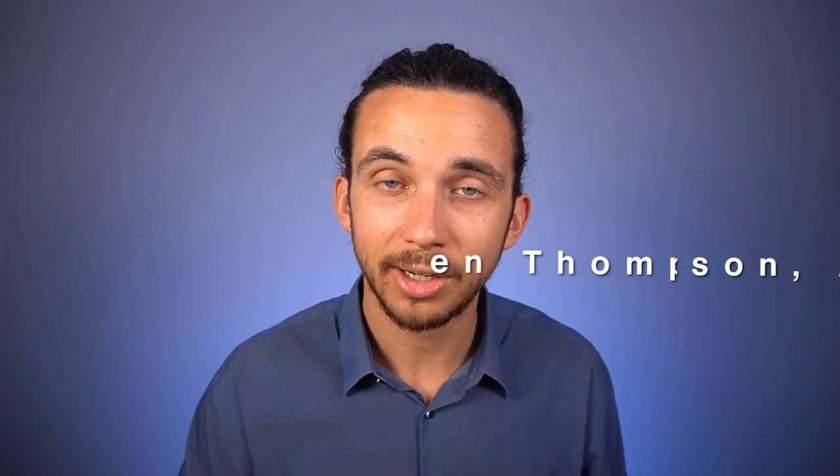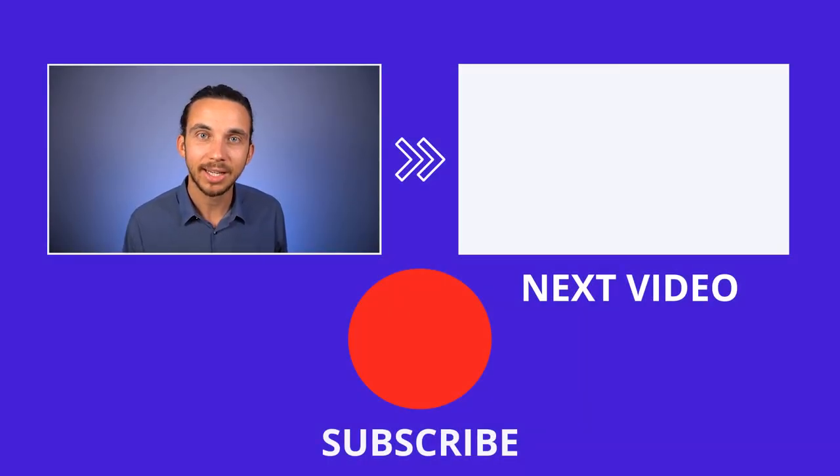My name is Dr. Ben Thompson — thank you for being here and welcome to my YouTube channel. If this is your first time here, please find the red subscribe button and subscribe. If you're looking for more video content, I'll put one on my side — this next video will explain some of the top hearing aids to consider for this upcoming year. Thank you for being here and I hope you have better hearing soon.